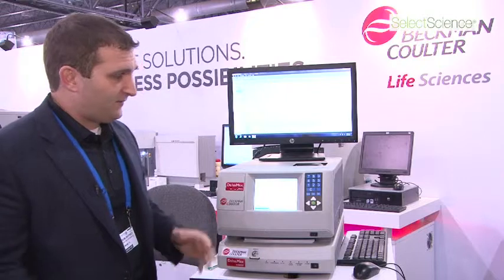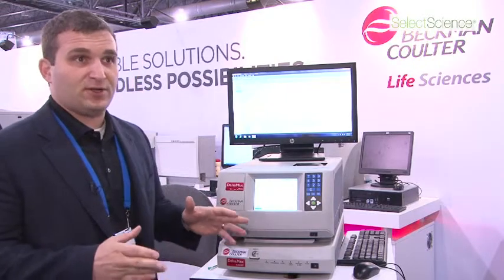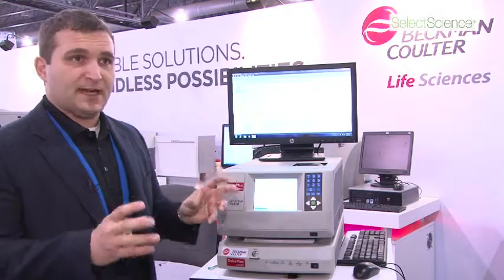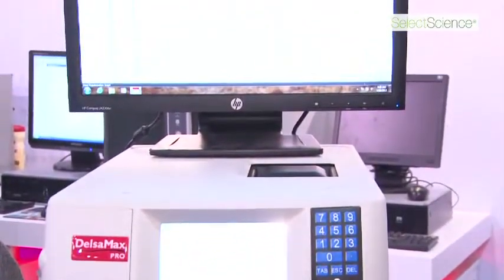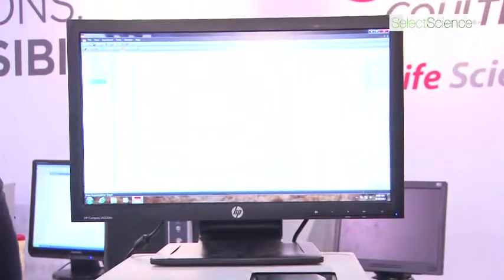The Delsimax family is the fastest, easiest to use nanoparticle instrument on the market today. It's optimized for biologics and precious nanoparticle samples, and I'm going to walk through a couple of the features for your information.